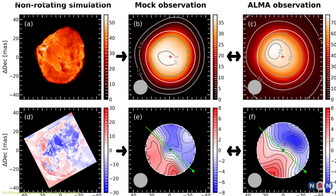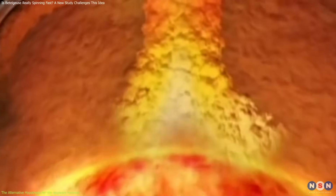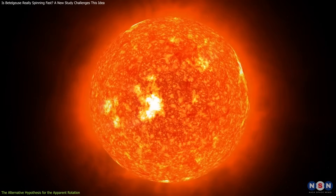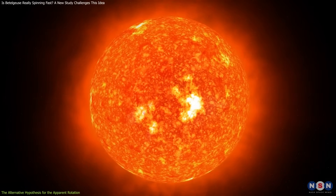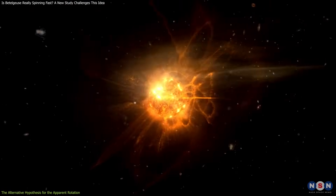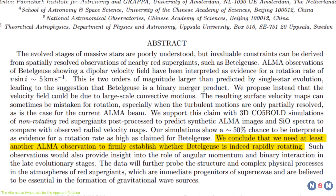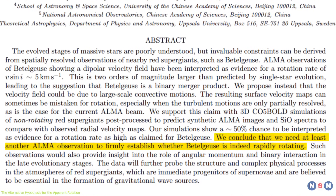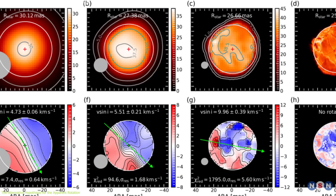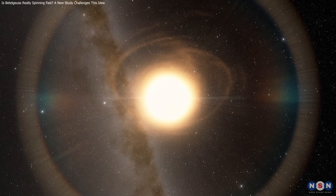Of course, their model is not perfect. It has some limitations and uncertainties, such as the assumptions about the convection, the opacity, and the resolution. They also admit that their model does not rule out the possibility of some rotation of Betelgeuse, but only shows that it is not as fast as previously thought. They acknowledge that more observations are needed to confirm or reject their hypothesis and to constrain the actual rotation rate of Betelgeuse. Their model has some advantages and disadvantages for the evolution and fate of Betelgeuse, which we will discuss next.